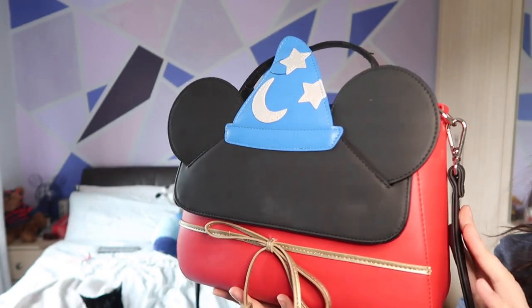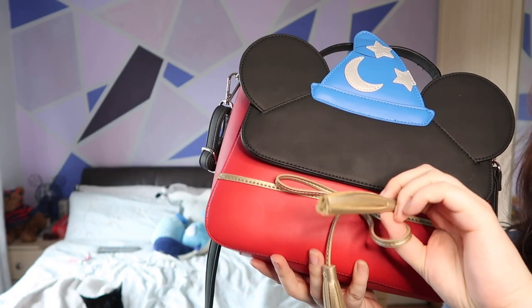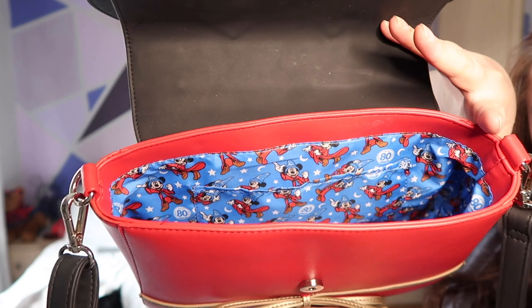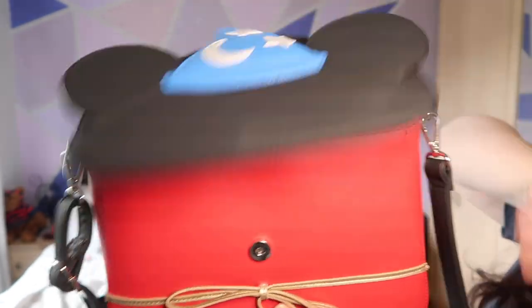This is a Sorcerer Mickey crossbody from Loungefly. I will be honest, I thought it was going to be like half the size — this cute little dainty crossbody — which it isn't. It's like the size of my head. But it is super sweet. Obviously Sorcerer Mickey aesthetic, and on the inside it's a special anniversary one celebrating 80 years of Fantasia and Sorcerer Mickey. It's very cute. This one is in the pile of I probably shouldn't have bought it, but I enjoy it.